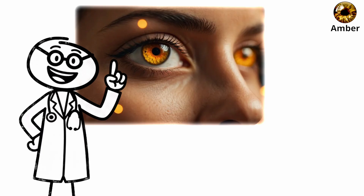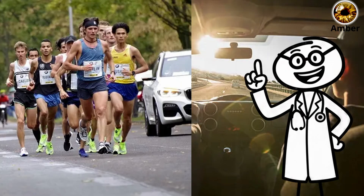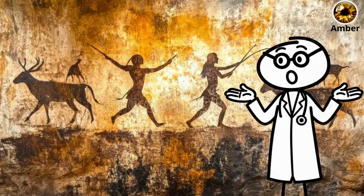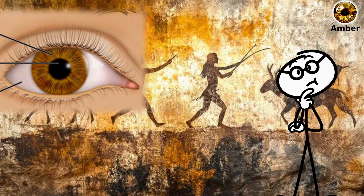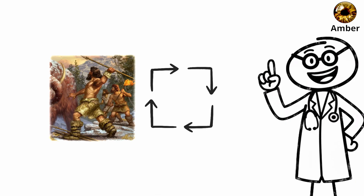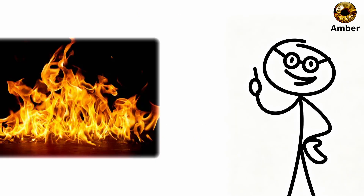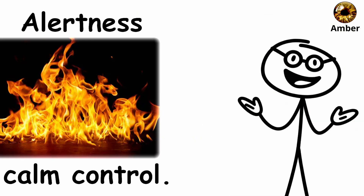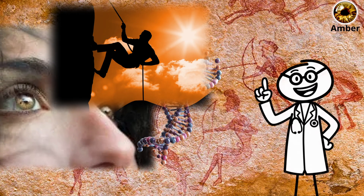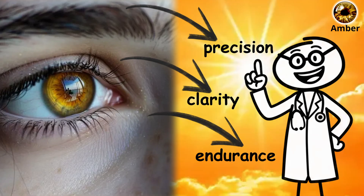This same efficiency translates today into strong outdoor performance — excellent for endurance sports, driving, and any task that demands focus under glare. In ancient societies, the golden tone of amber eyes became a symbol of strength and watchfulness, often associated with hunters, protectors, and spiritual guardians. That fiery hue reflected both alertness and calm control. If you have amber eyes, your vision carries the DNA of explorers and hunters — eyes made for precision, clarity, and endurance when the world shines its brightest.